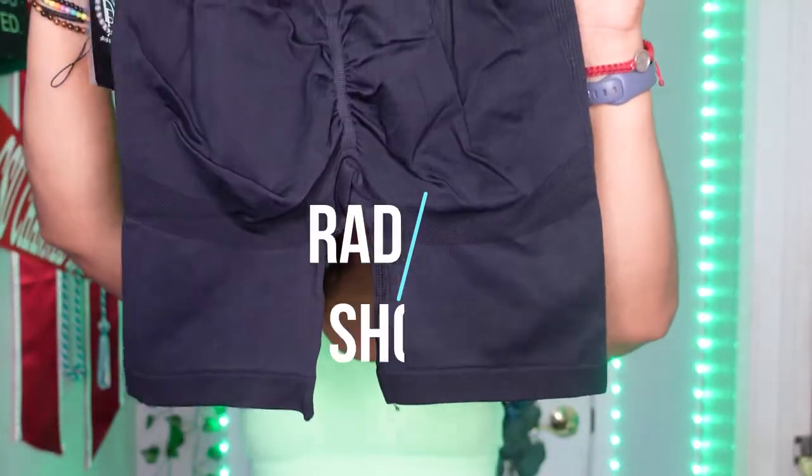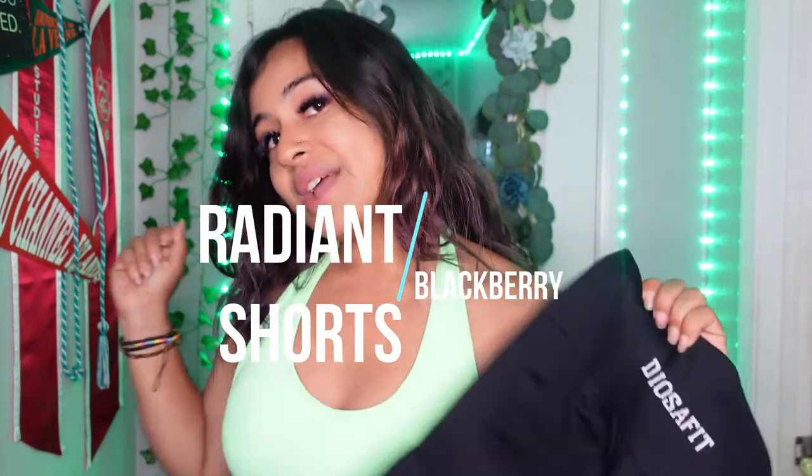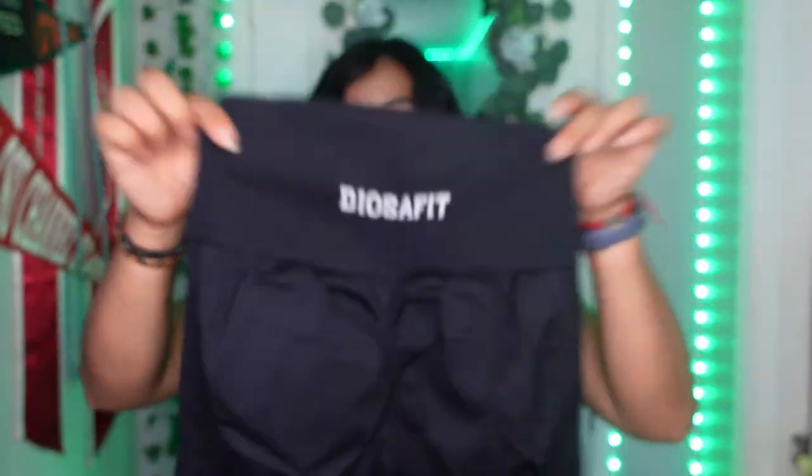I got their Radiate collection — I already have Blackberry in the short shorts and the leggings, so I was like I might as well get the biker shorts. Here's Blackberry in the biker shorts. These are a little longer for my girls who like shorts but want a bit more coverage. I really like how these are also sewn on.